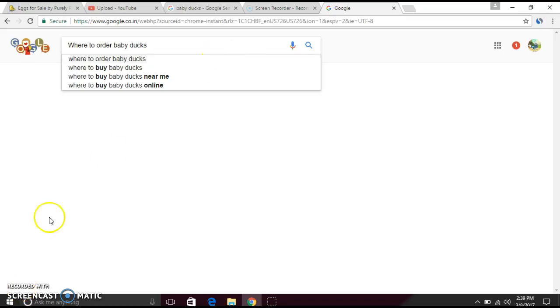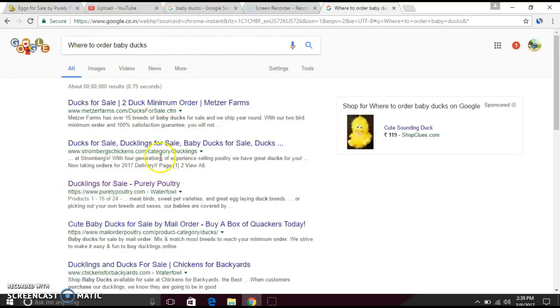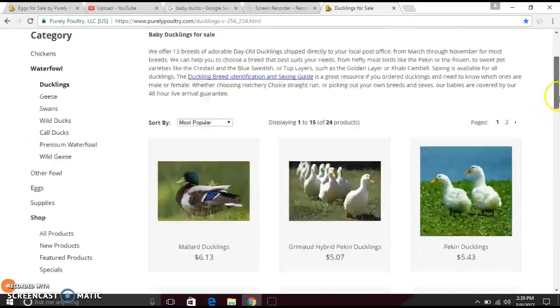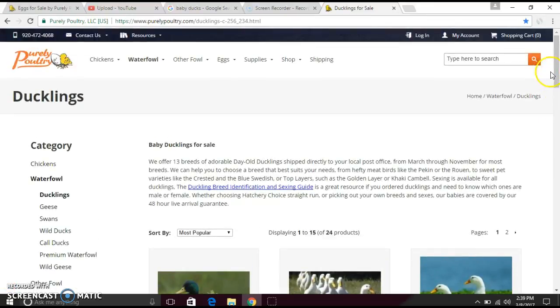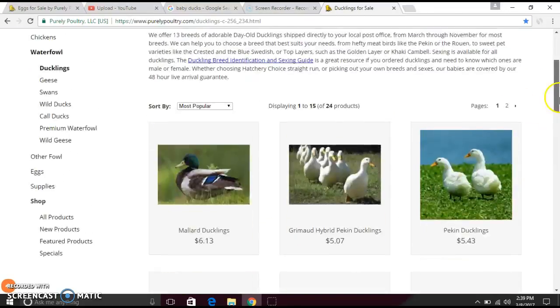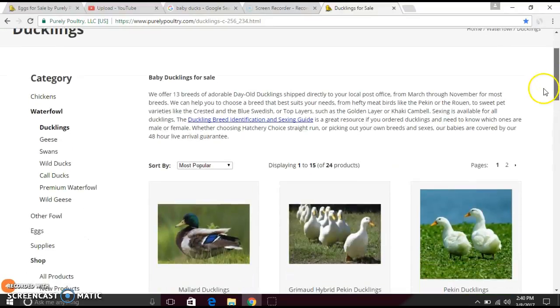What I did was I typed in 'where to order baby ducks,' just press enter. You're probably gonna see something like this — duck things first. Next, it's gonna lead you to the site. Sometimes they do update their websites so it might look a little different, but it doesn't really look complicated.